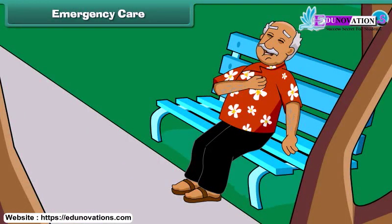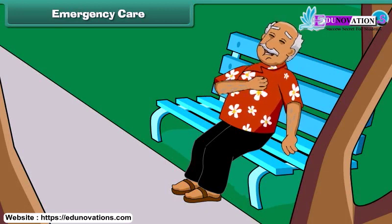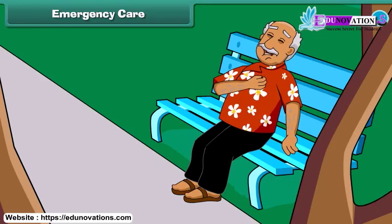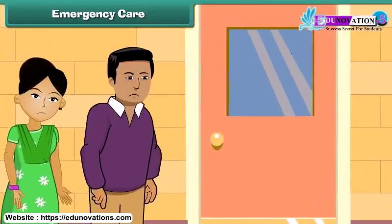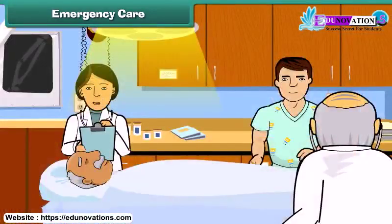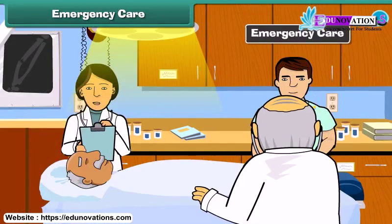Emergency care. An old man was sitting in the park. Suddenly, he feels severe pain in the left side of his chest. He might have a heart attack. What he needs is immediate care. Any immediate care that a patient requires in order to save his life or prevent a permanent injury is called emergency care.